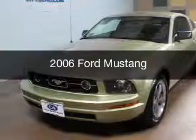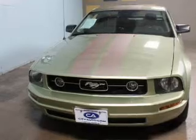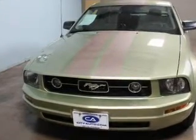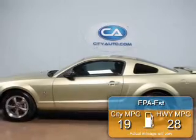This is a used 2006 Ford Mustang, powered by rear-wheel drive, a 4-liter 6-cylinder engine. Great fuel efficiency saves you money by requiring fewer trips to the gas station.